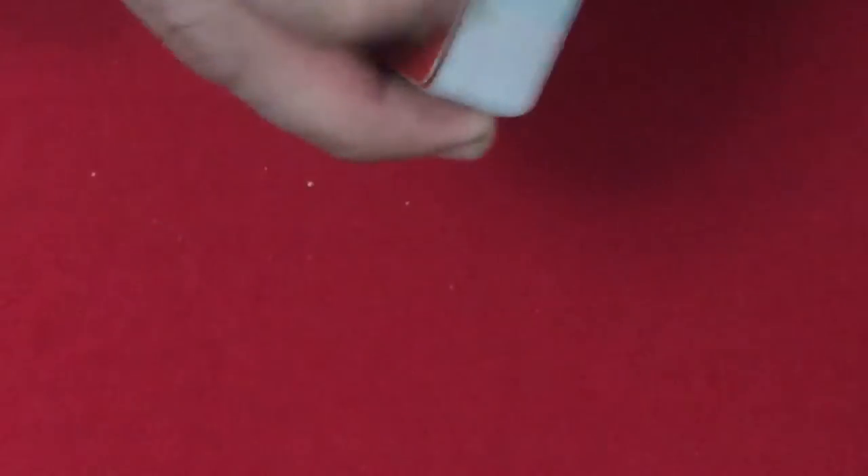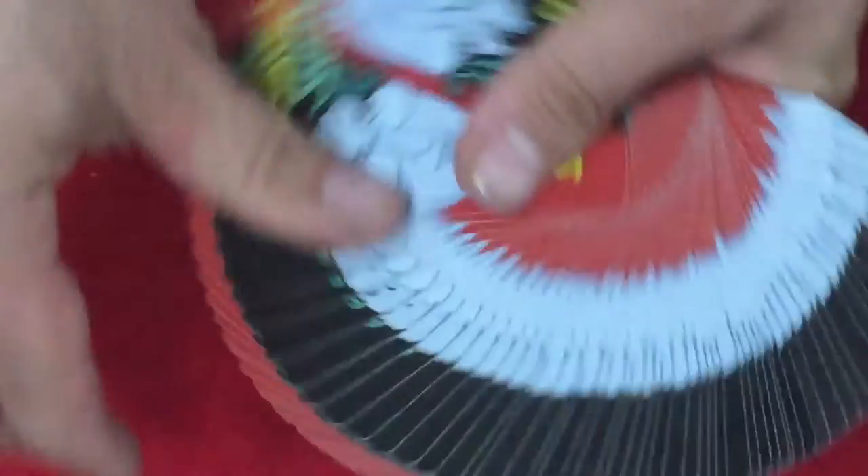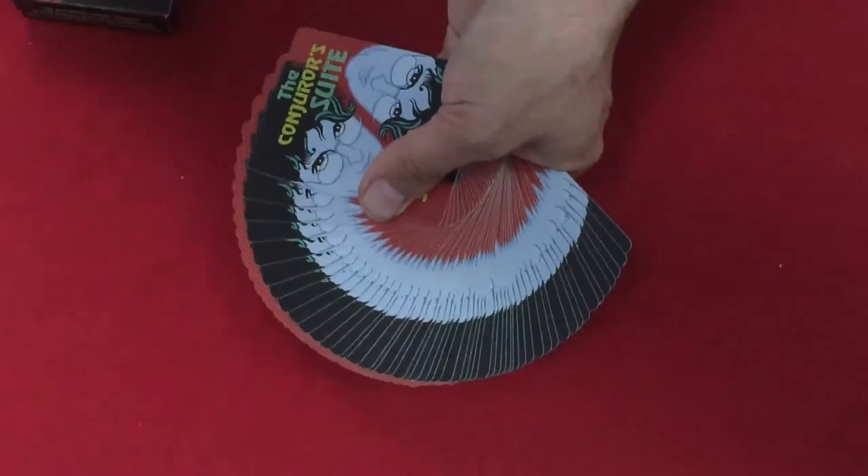Bicycle stock. I'm not going to rate decks anymore, and there's not much to say on this one anyway. It's pretty nice when you fan it. Some people might like that.